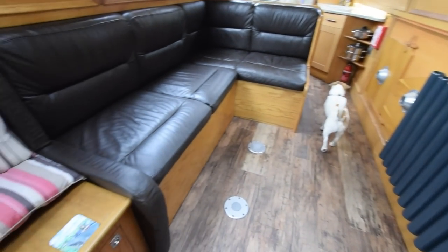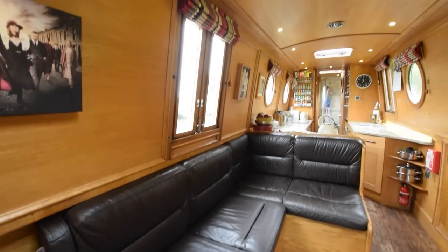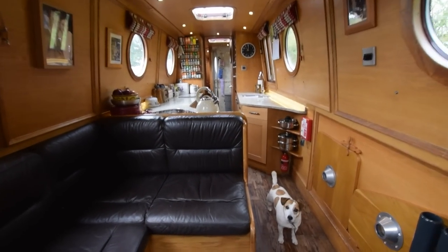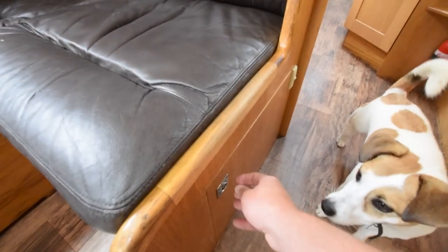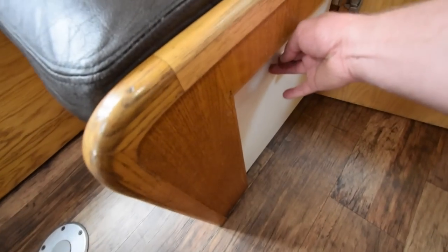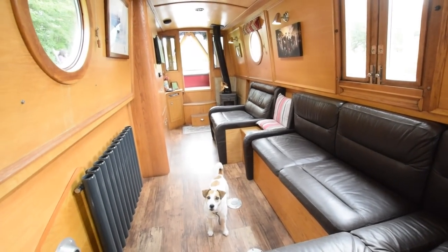Lovely radiator there. The L-shaped couch has got storage underneath it, and there are a couple of demountable tables. Head height on the boat is huge — six foot seven. All the lights are LED apart from one bulb in the bathroom. This area makes into a spare double berth, and under here is a 12-volt shoreline freezer — the lid just lifts up. Absolutely lovely room, with a glazed side hatch on the starboard side.